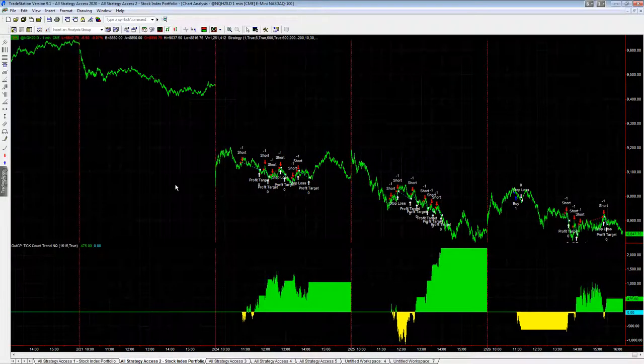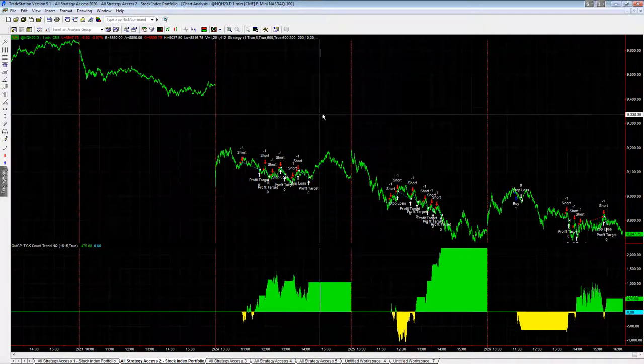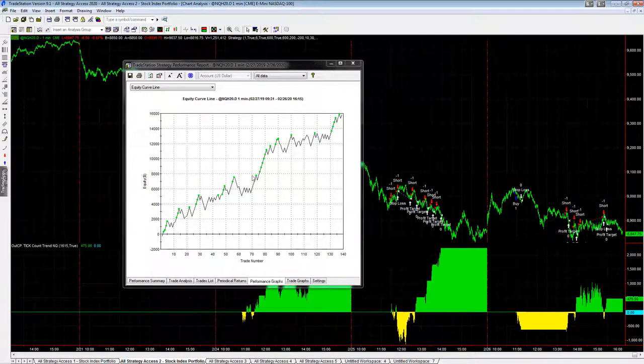In this video, let's do a system spotlight for Tick Count Trend, one of the top strategies this week. You see the trades on Monday, Tuesday, and Wednesday — up all three days this week, and it has a really nice performance summary over the last 12 months. This is with slippage and commission. You see the equity curve here.